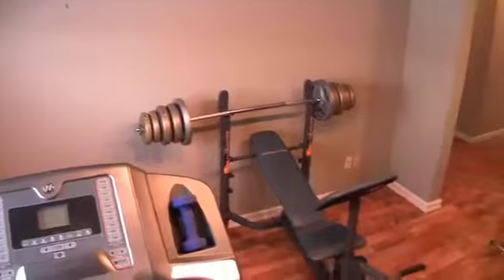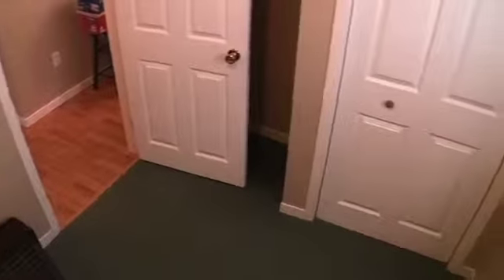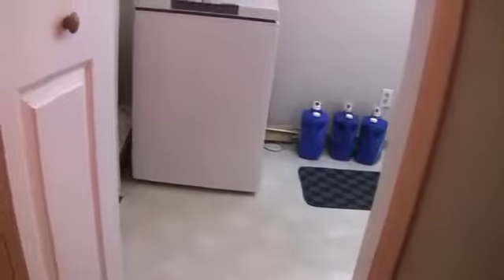The downstairs level is fully developed. There's a great recreation room that you're sure to find plenty of uses for. Plus, there's an extra bedroom on this level that makes a perfect home office. There's a convenient half bath on this level, and there's a large laundry room.